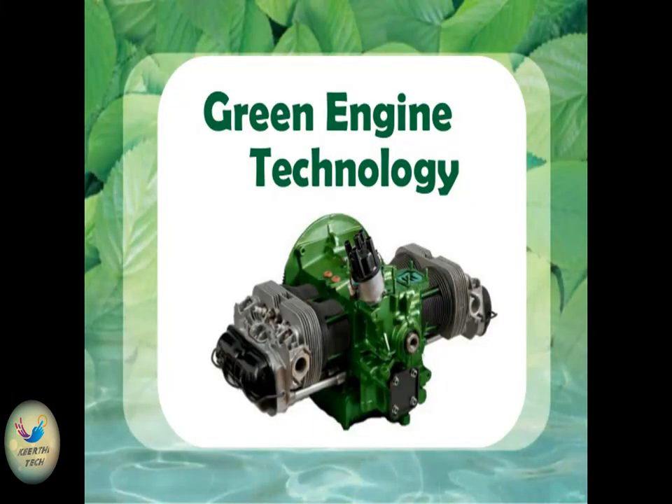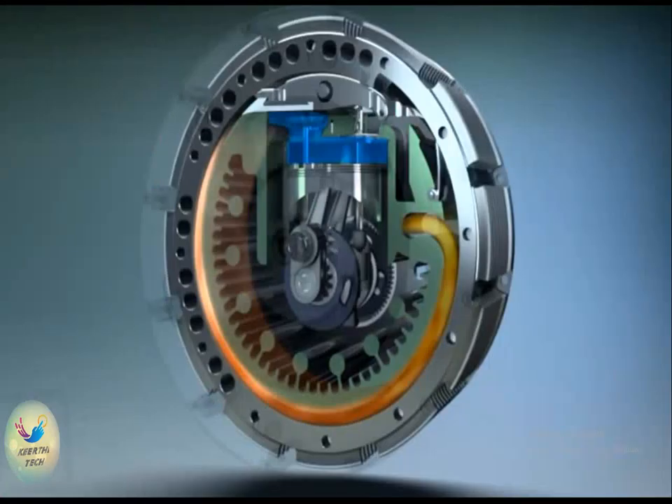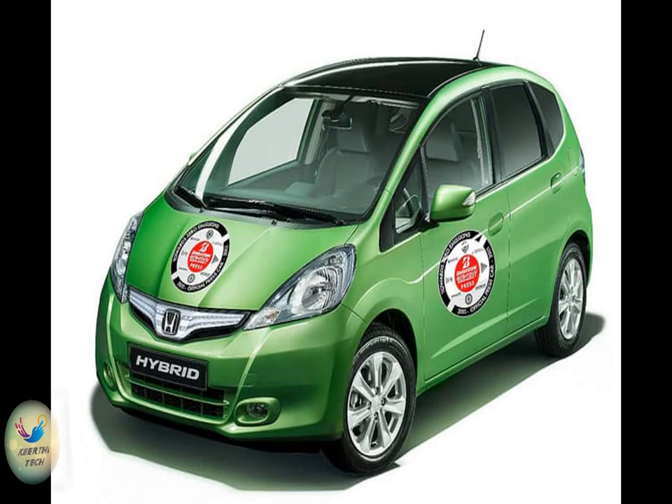Green engine technology. This engine is constructed in such a way that it can produce higher efficiency by emitting zero emission of harmful gases, because of complete burning of fuel. It is light, small and of low cost. It is beneficial for the environment and it can solve the problems of over-consumption of fuel.